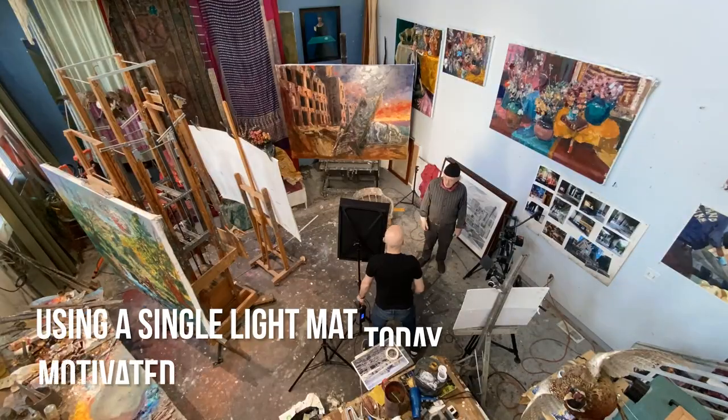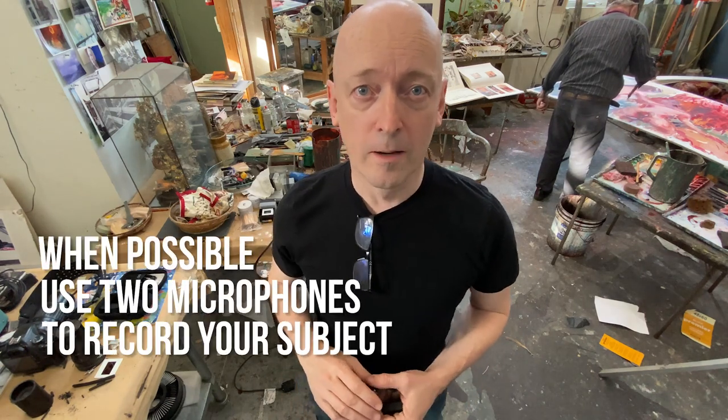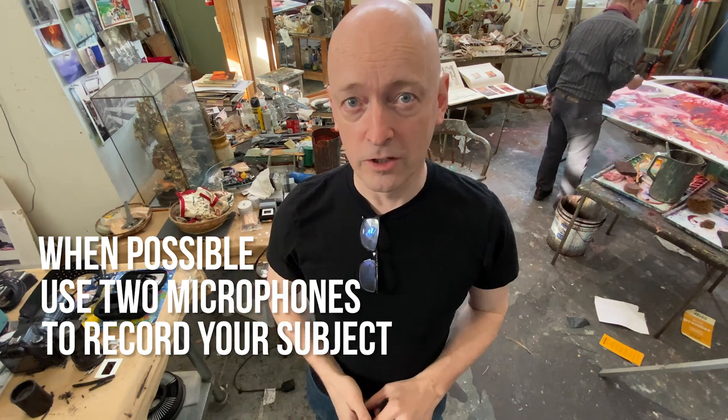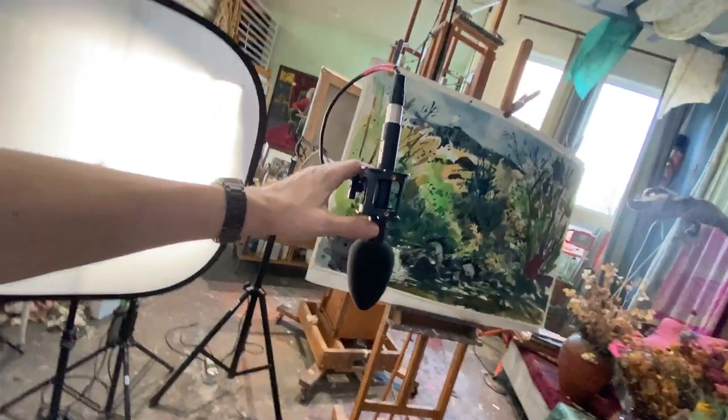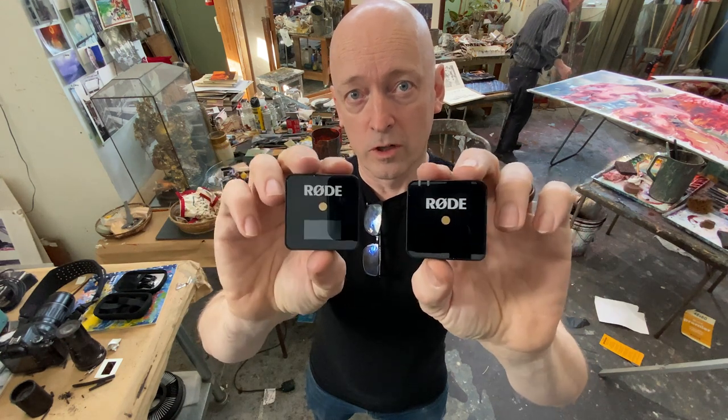Once the lighting is all dialed in, the next step is setting up the audio. I'm definitely a firm believer in redundancy in audio — setting up multiple mics to capture the audio. Usually what I'm doing is using an overhead boom mic as well as lavalier mics. Today we're going to be using these cool little Rode GO mics. Redundancy just gives you that extra security that you've got everything you needed.